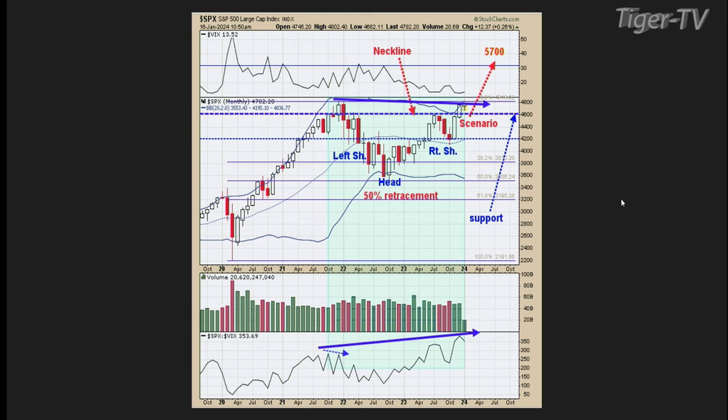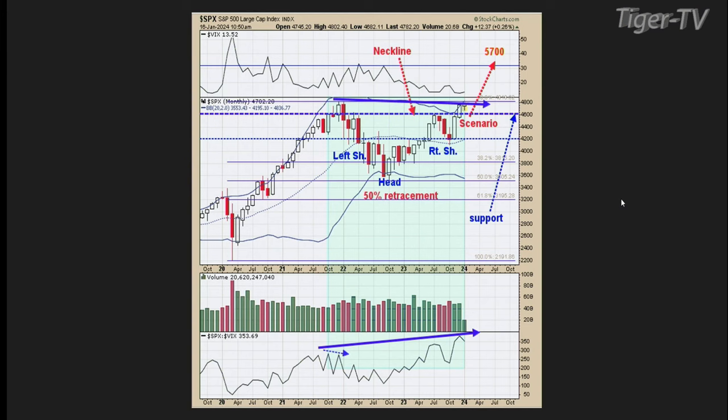Can I ask you, Tim — where does that 5,700 projection come from? Is that from the head and shoulders? I took the bottom of the head and measured that to the neckline, then added that measurement onto the neckline, which gives 5,700. I could have also taken the measurement from the 2020 low up to the top of January 2022 and added it onto the October low, since a 50% retracement is often the halfway point of a move — and that probably comes out close to 5,700 as well.